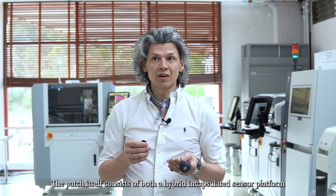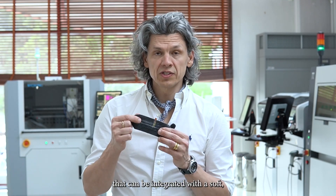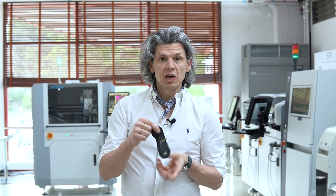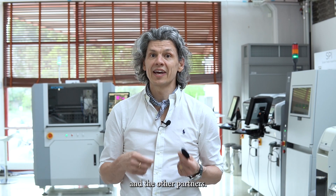The patch itself consists of both a hybrid encapsulated sensor platform that can be integrated with a soft, stretchable, conformally coated patch. Both of these have been designed and manufactured by our partners at STMicroelectronics and Uppsala University, together with ourselves and our other partners.